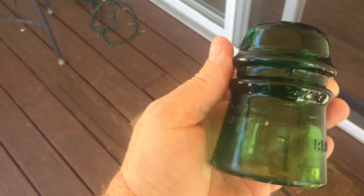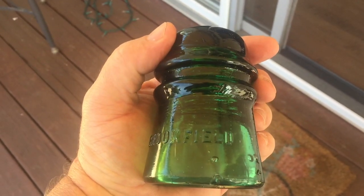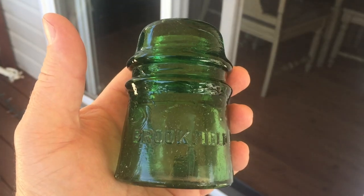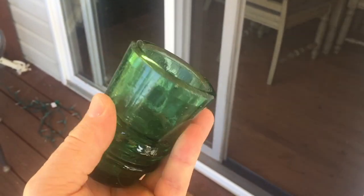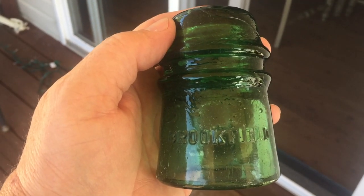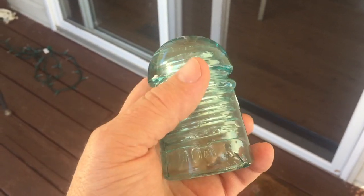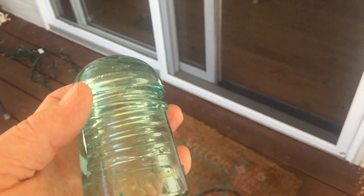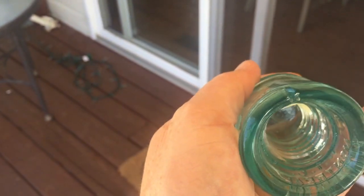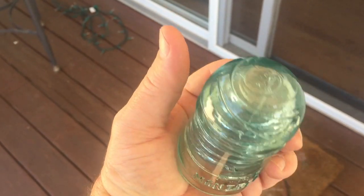Brookfield — another nice one in the 7up Green color. A couple little teeny dings, but I'm not worried about them, it'll show nice. Another almost mint Brookfield 7up Green. These are nice — I actually really like them. And it looks like the final one: I got my first Montreal. Nice shape — it's not a crack, it's an imperfection in the mold. This is nice. Really nice insulators.